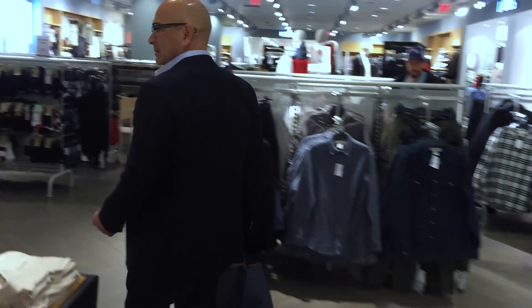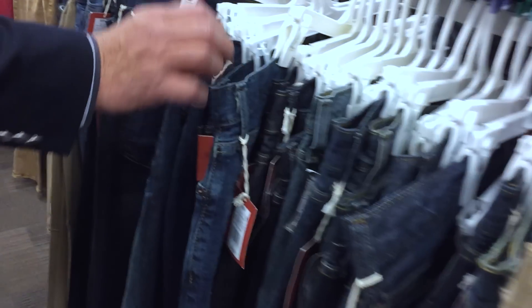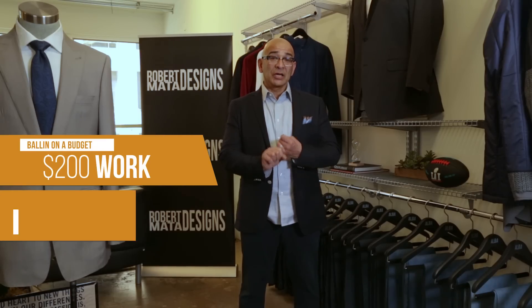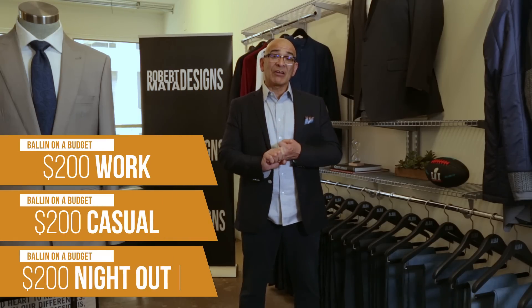We can give you guys some ideas and basically you guys can just own it on your own. Today we're doing three different looks. We have a budget of $200 each and we're going to make it happen for work, for casual, and for going out at night.